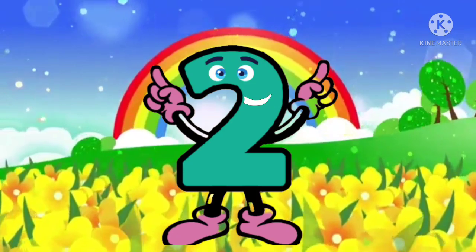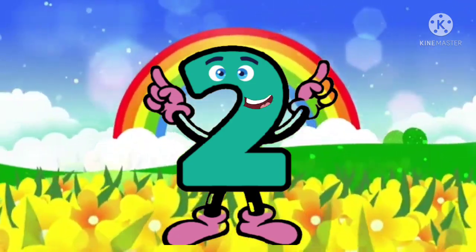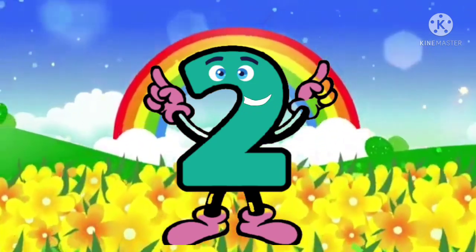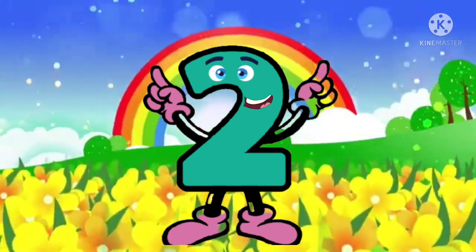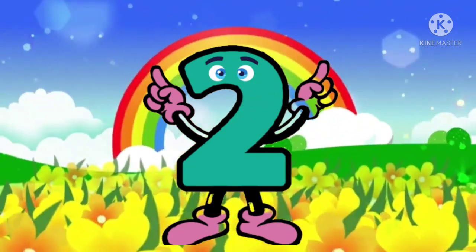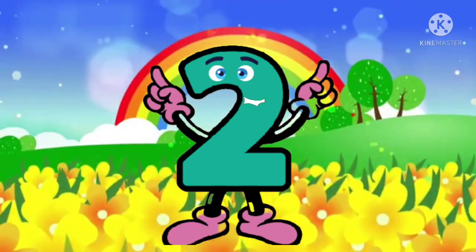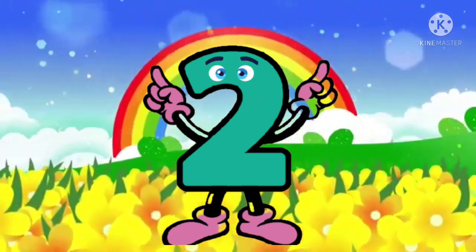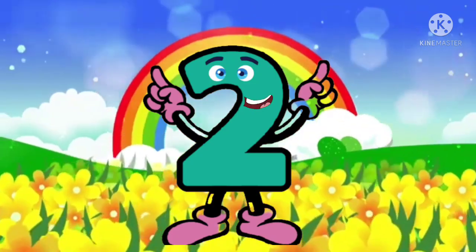Hello, how are you dear friends? You know who I am? I am really a cool number — Number 2. I am going to tell a few things about me. Are you ready children? Do you know my name? Come on, repeat with me. I am number 2! I am number 2! Little louder — Number 2. I am number 2.